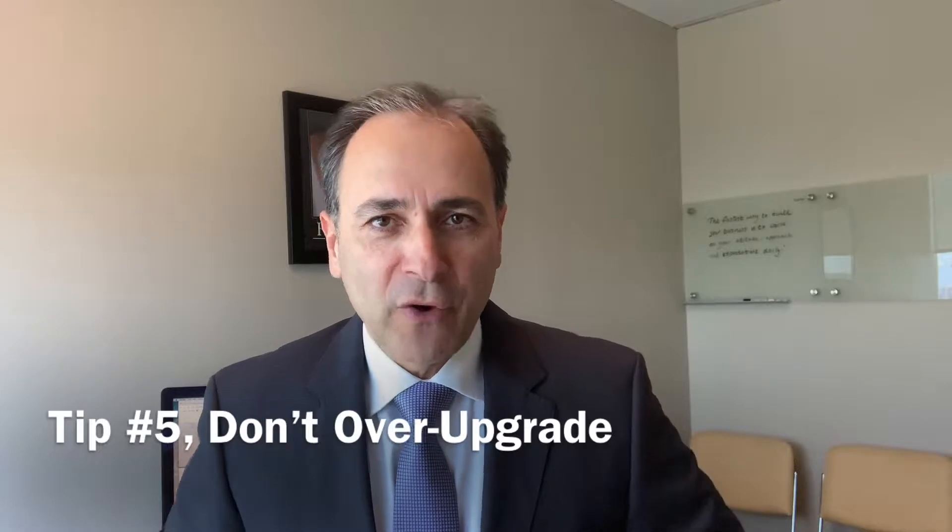Hello friends, let's continue with the 10 tips of the trade to help sell your home faster and for top dollar. Tip number five: don't over upgrade.